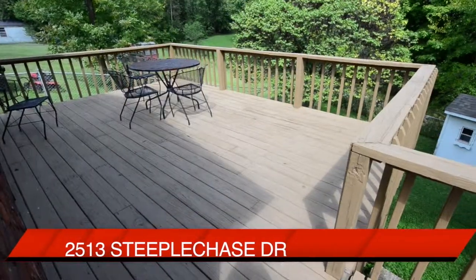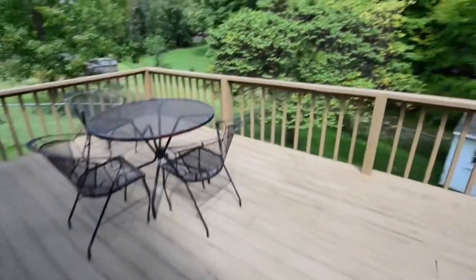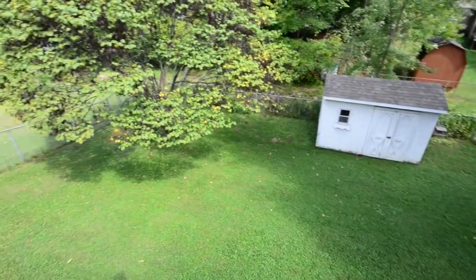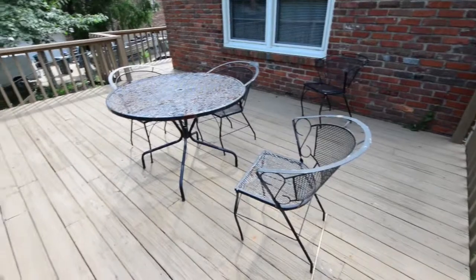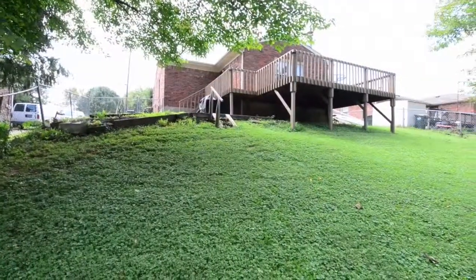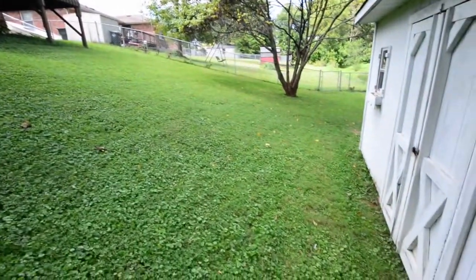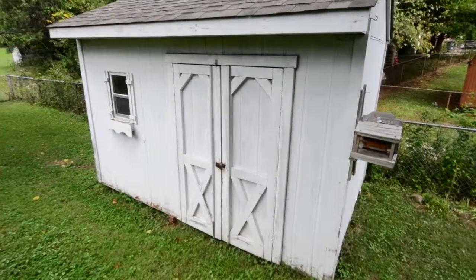Out back, a large deck that overlooks a very private backyard. You can see just how nice this all sets up. The deck itself seems to be in very good condition — again, a really good size deck. And from the lower level, you can see just how spacious this backyard is. As we come around, you'll notice that there is a storage shed here. It's a good size storage shed, and it will stay with the property.